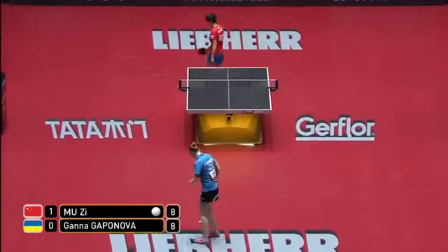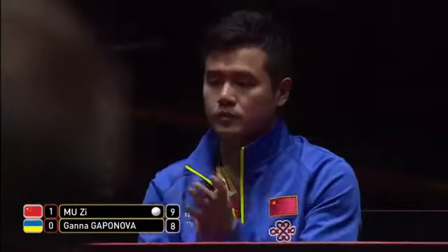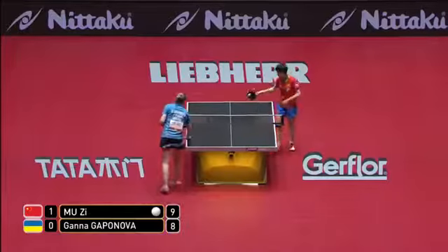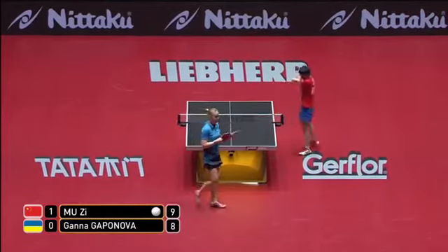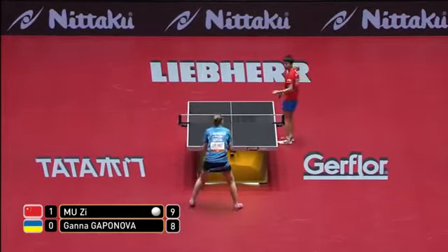Good smash — topspins coming up the back of the ball. Then the ball's a little bit too high from Kapanova. And Muzi smashes straight through the back of the ball, which you can do when the ball is that little bit higher.